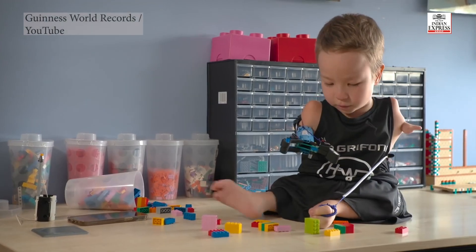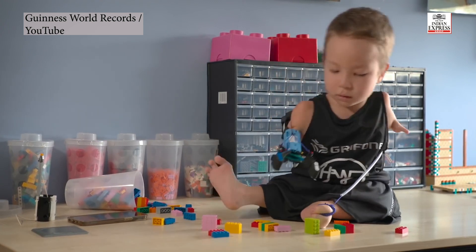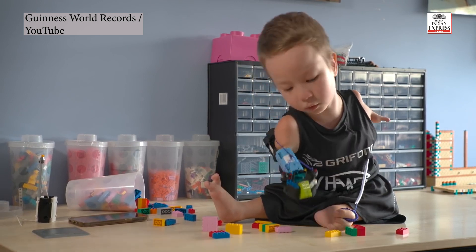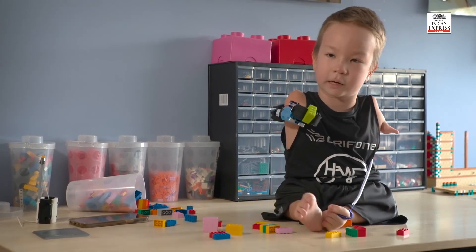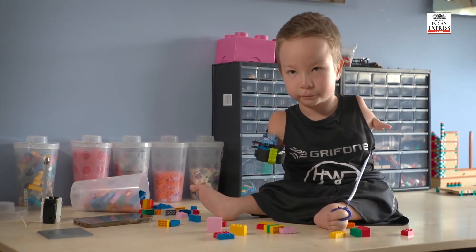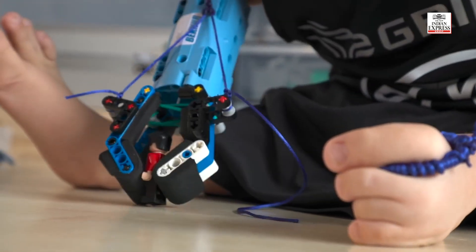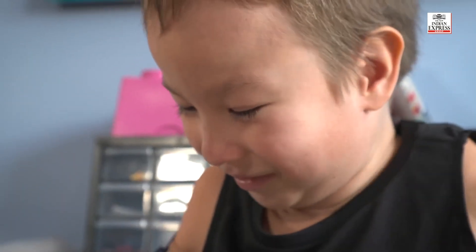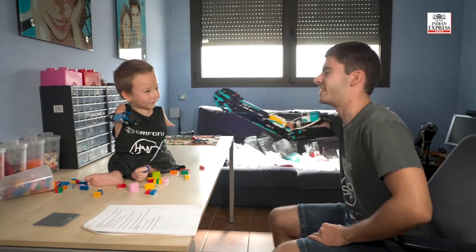I'm helping someone through LEGO — through my knowledge about prosthetics and Lego prosthetics — and I feel like that's a huge thing, and I want to keep doing it for life. So I just pull this ring, and then once I get a grip, I let it go and it closes, and I get it. Fist bump!